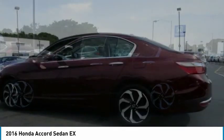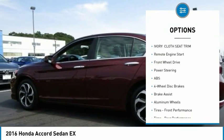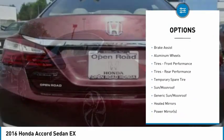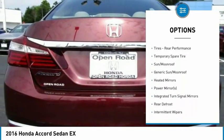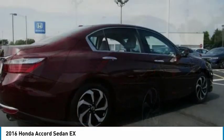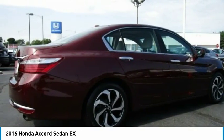Here are some of this vehicle's great options: backup camera, remote engine start, steering wheel audio controls, keyless entry, anti-lock braking system, traction control, stability control, Bluetooth, driver airbag, and adjustable steering wheel.